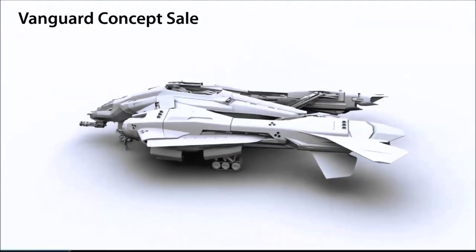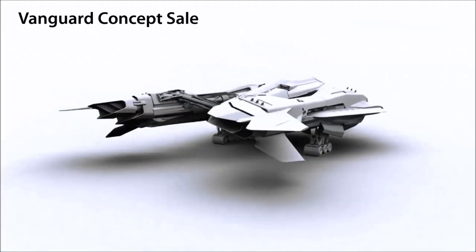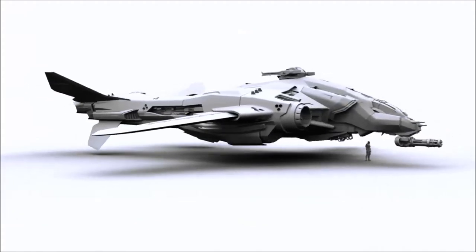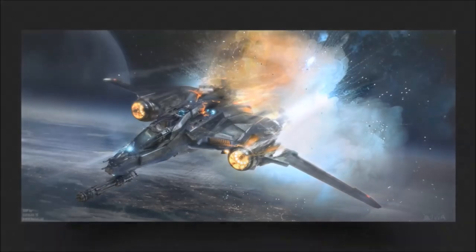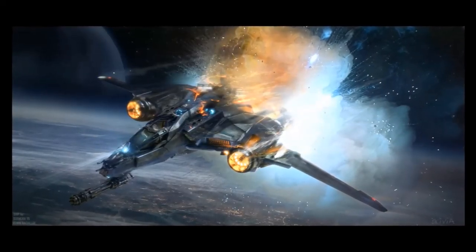The Vanguard is a long-range deep space fighter from Aegis Dynamics. It is currently on concept sale until the 6th of April. It's available for $250 excluding taxes and comes with lifetime insurance, two bits of hangar flare which is a poster and an air-fix model of the Vanguard, as well as the asteroid hangar.